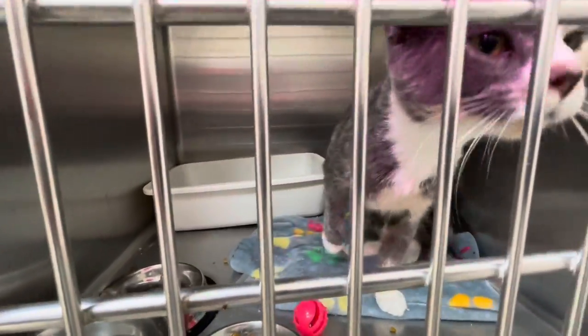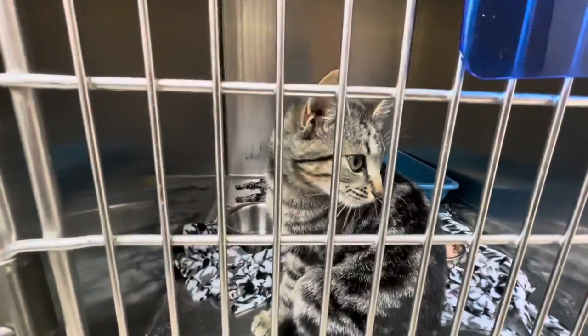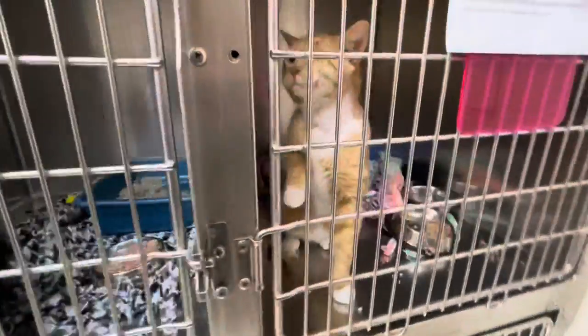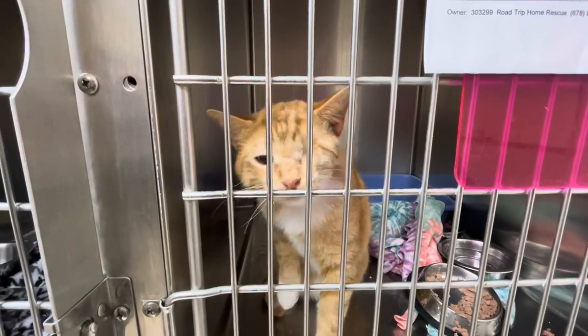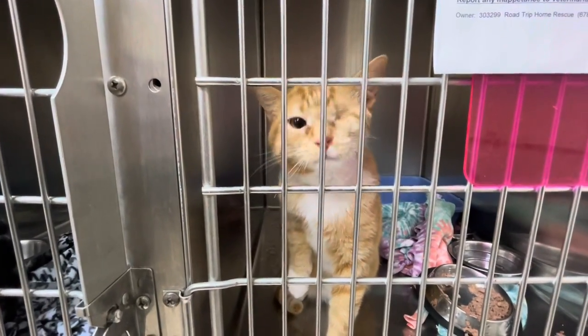And then Sierra, she's a really pretty girl. She's going to come and say hey. And here's little Peppa. She's just a kitten. She likes to meow a lot. And then Chester here, he has one eye. He had to have surgery. He had an infection in his eye and they couldn't save it. So Chester is a one-eyed pirate.